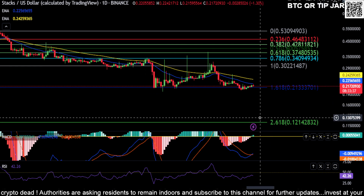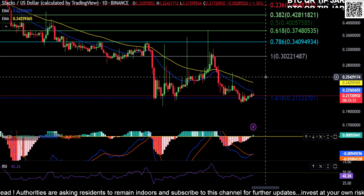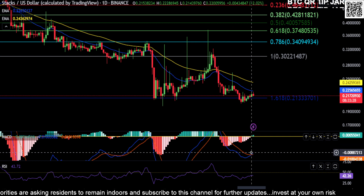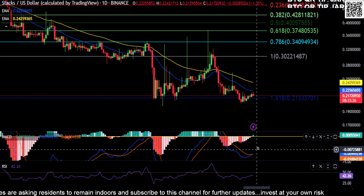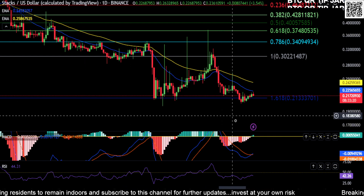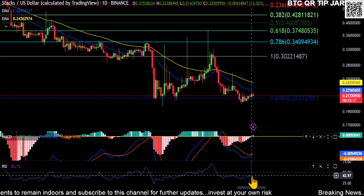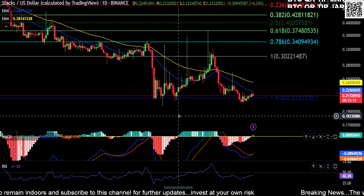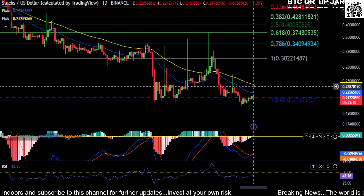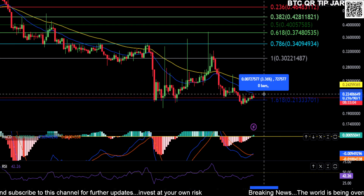I really don't see any bullish momentum or push on STX here. You do have a little bit of a bullish cross on the MACD, but the fact that you're below the zero line and in a massive downtrend — I wouldn't put any weight on that cross. You're also curled down and below the 50 on the RSI, so there's no momentum to the upside at all, and you're also getting stuck at the moving averages.